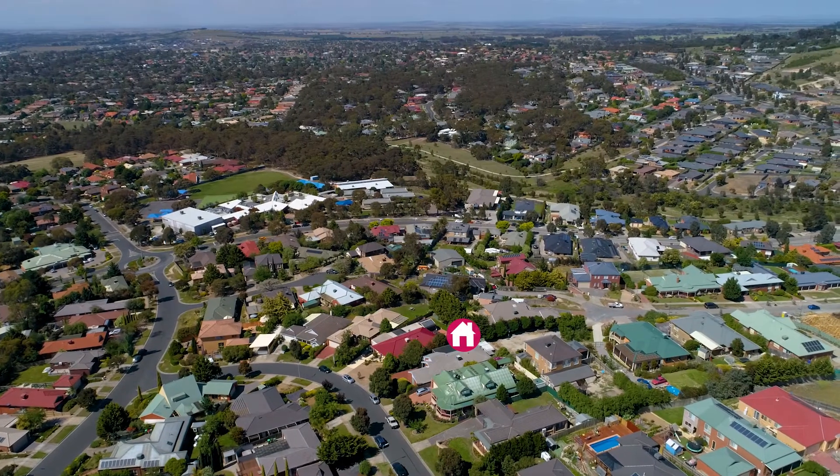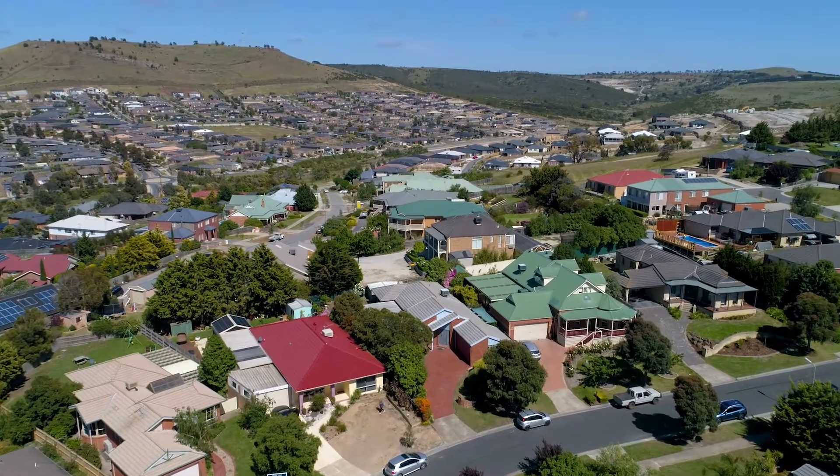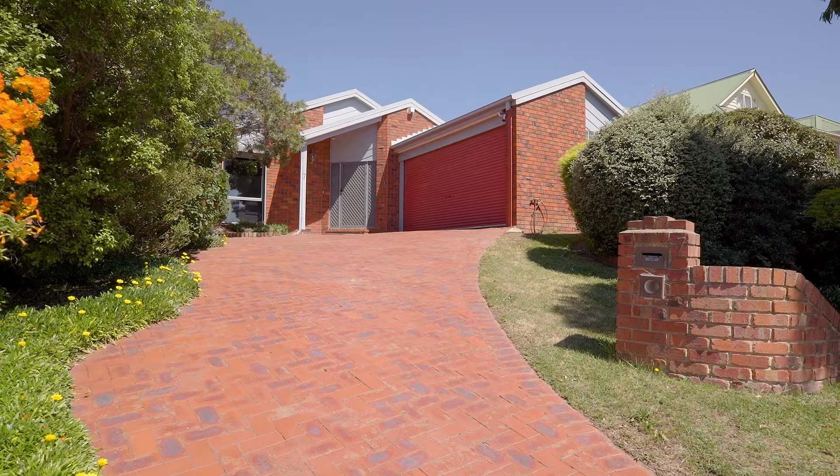Welcome to Seven Long Drive in Sunbury. Set on the high side of the street in the Kalara Estate, just minutes walk to Kalara Primary School, beautiful daycare facilities, mixed use shops and the public transport bus stop just down the road. This beautiful home will surpass all of your expectations.